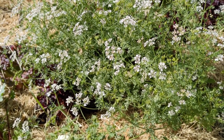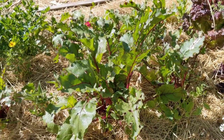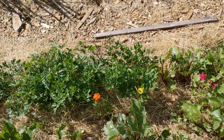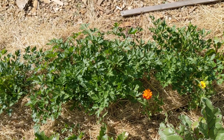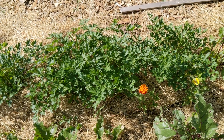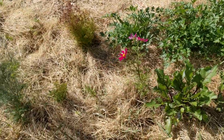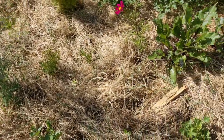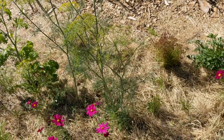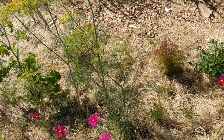Here we have some beets growing and some zinnia flowers that I just planted recently. The parsley is doing very well and that makes me very happy because I use a lot of parsley in cooking.